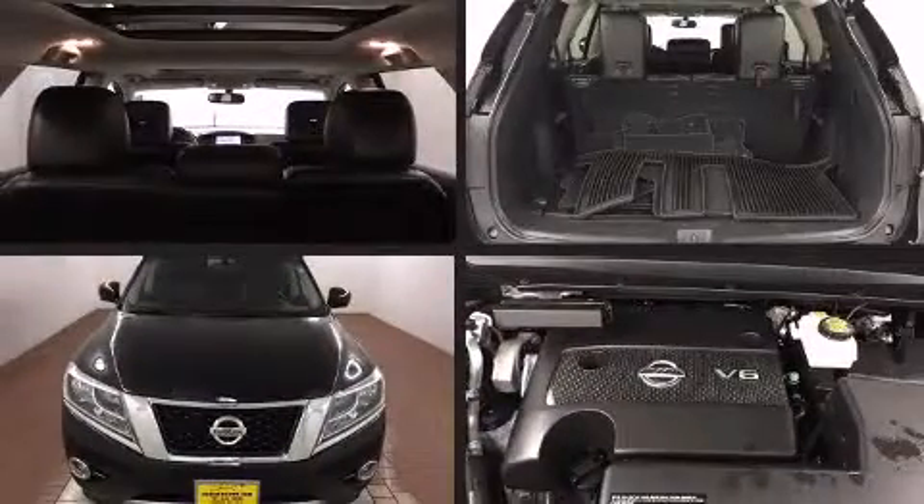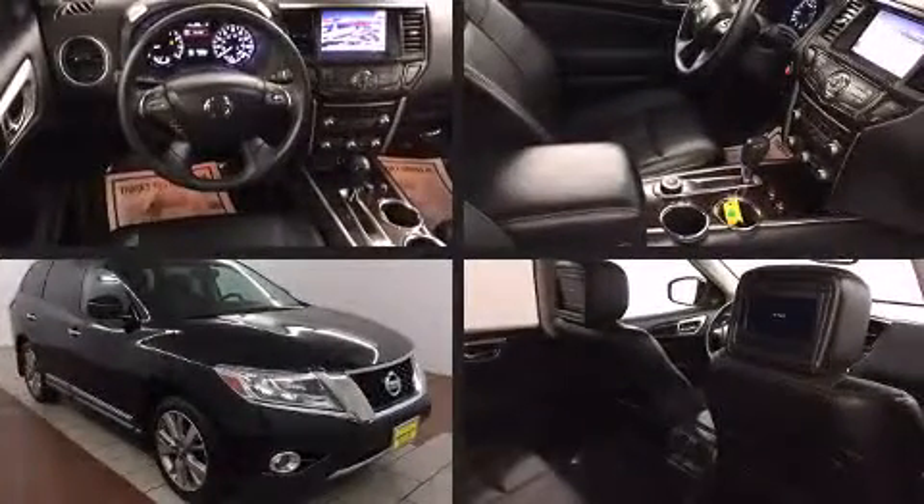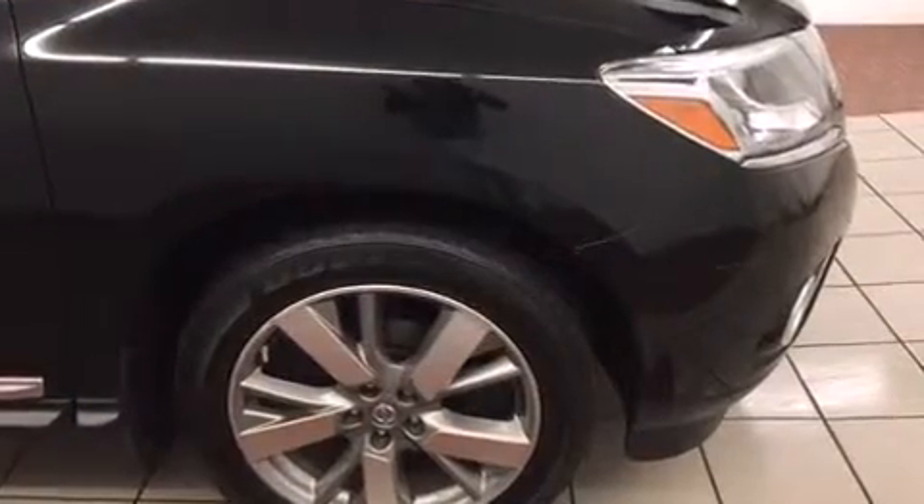Discerning drivers will appreciate the 2013 Nissan Pathfinder. Under the hood, you'll find a six-cylinder engine with more than 250 horsepower. And for added security, dynamic stability control supplements the drivetrain.